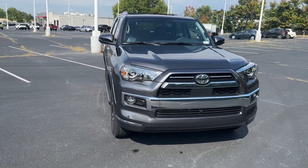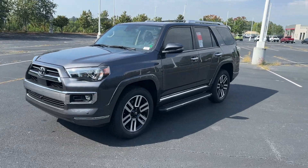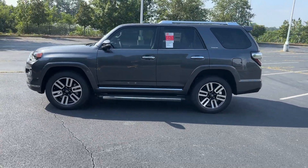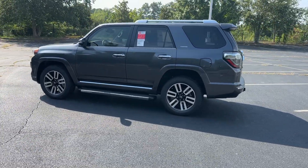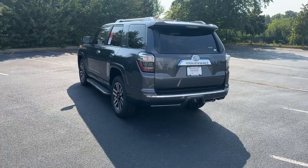Can you see yourself in the 2023 Toyota 4Runner? Make every off-road adventure all it can be in this capable 4Runner. From its rugged, trail-focused design to its comfortable interior, this is the go-to vehicle for your outdoor lifestyle.